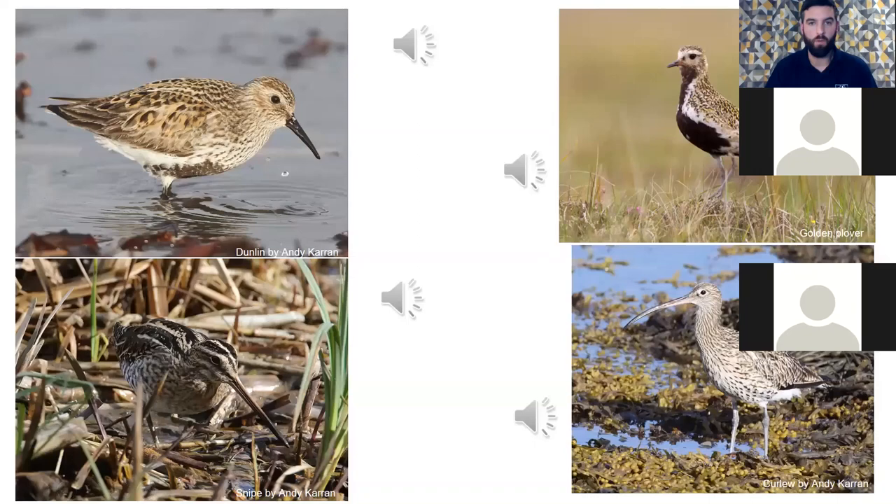Here are some wetland birds that breed in the uplands. Some of these may not breed in Gwent — you're more likely to see them on the Gwent coastline. You've got dunlin top left, golden plover, snipe and curlew. These are wading birds that breed predominantly in uplands. Wading birds are quite hard to identify visually, so I'll play the sounds to give you an idea of what they sound like.